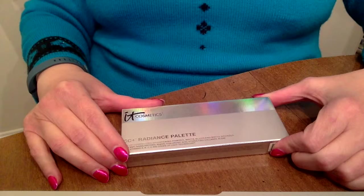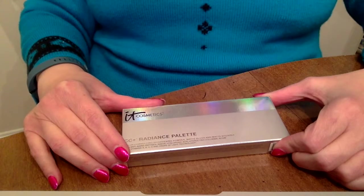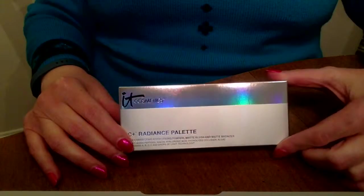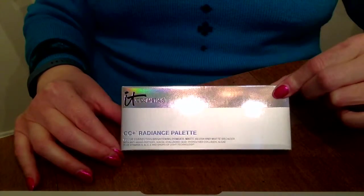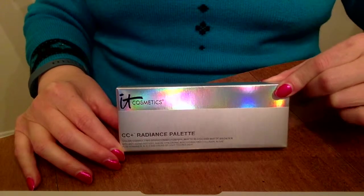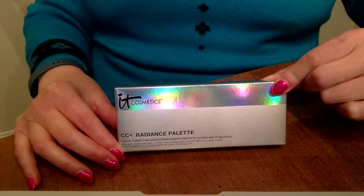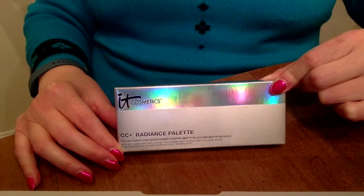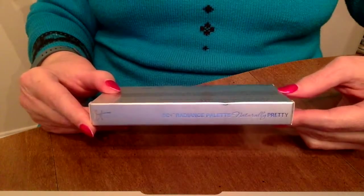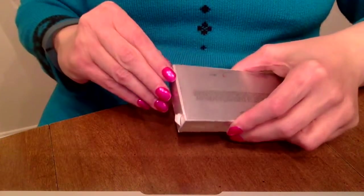Hey YouTubers, welcome back to Rosie's Reviews! Today we're gonna take a look at another ipsy me offer. I love the ipsy me offers, and today we're looking at the IT Cosmetics color correcting radiance palette. This ipsy me offer was $20, which is kind of standard price for most of their offers. It regularly retails for $38 on the IT Cosmetics site, so that was a 47% discount, which is great.